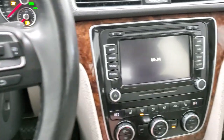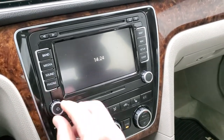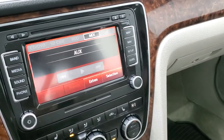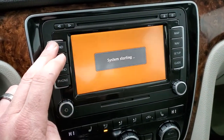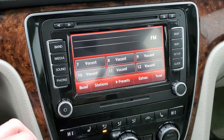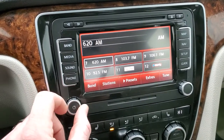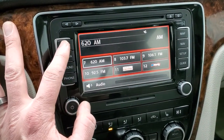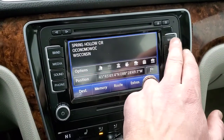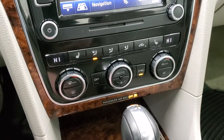We'll turn the ignition on so you can check out the radio and everything. This one has AM, FM, and also the factory navigation system. You get a CD player on there as well, and it does have Sirius XM radio capabilities. And if you go here, you have the nav system right there.